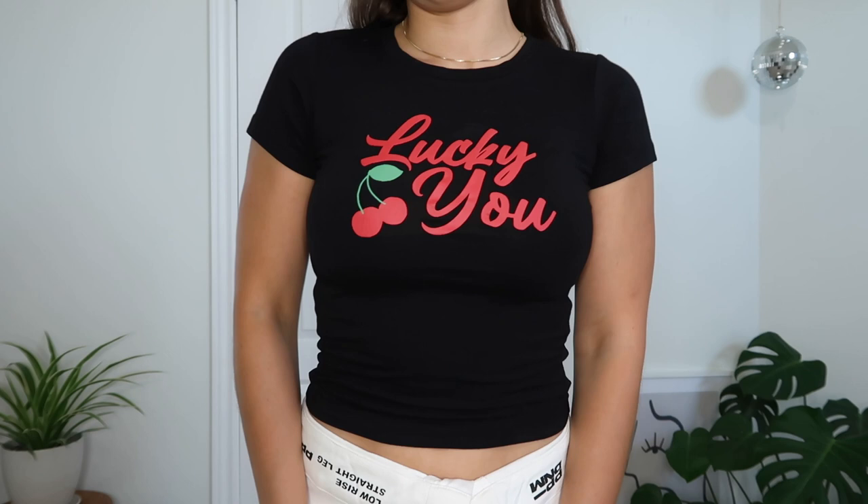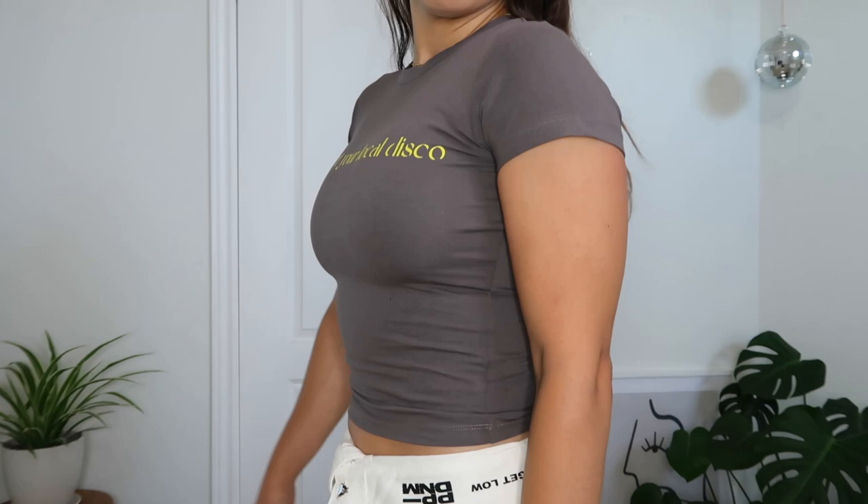Lastly for tops I got two baby tees — I love baby tees and I feel like I'll be wearing them a lot in the fall. I got both in a size US2. This one is called the Lucky You Cherry Tee Black — it's just a black baby tee that says 'lucky you' with cherries on it. The next one is so fun; it's called the Disco Disco Tee in Slate, size US2 — it's a gray baby tee that says 'support your local disco' in yellow. Very unique, I've never seen a graphic like this before. I think these would look really cute with some low-rise vintage denim. The material is so thick, stretchy, and comfortable.